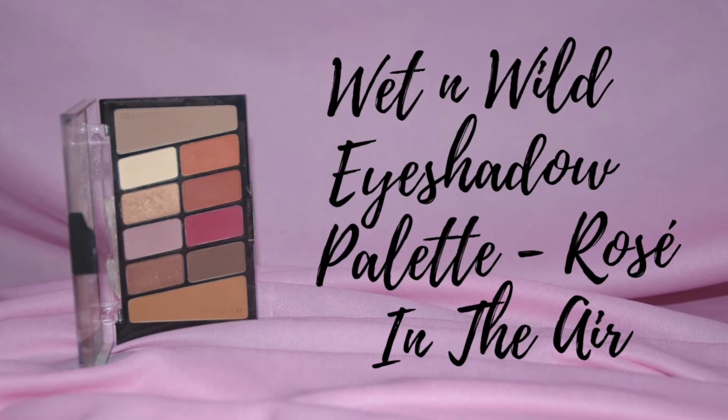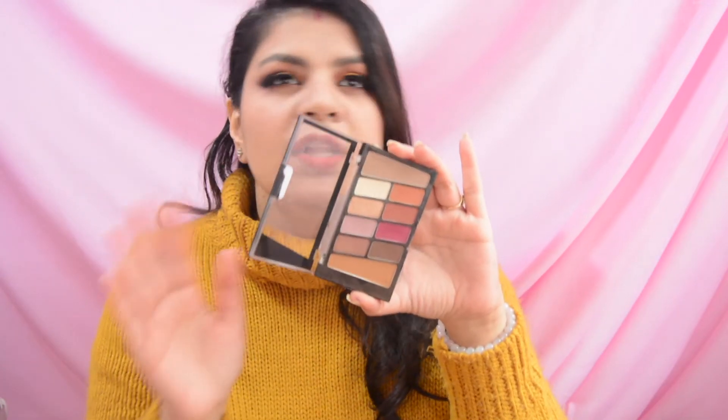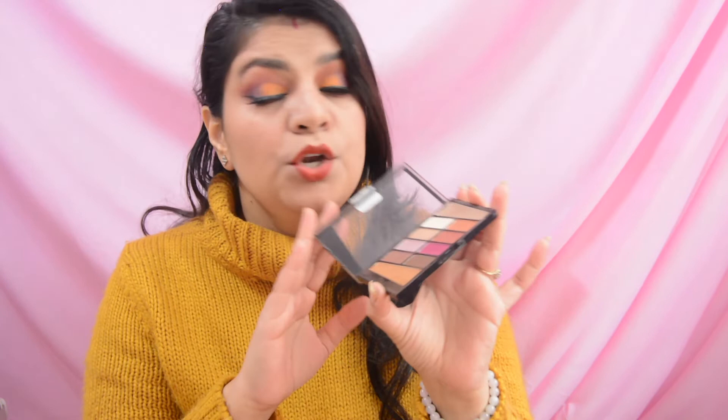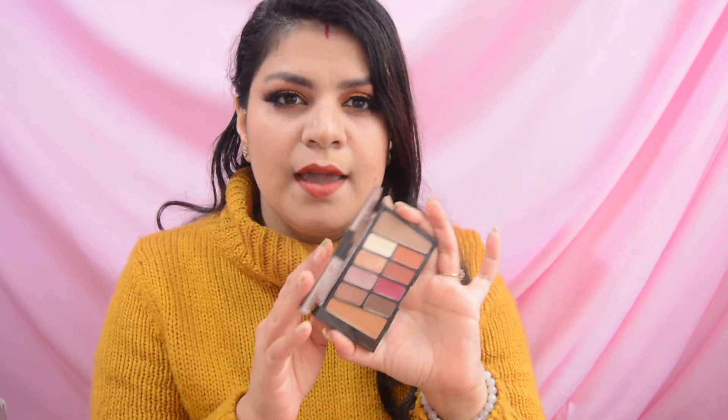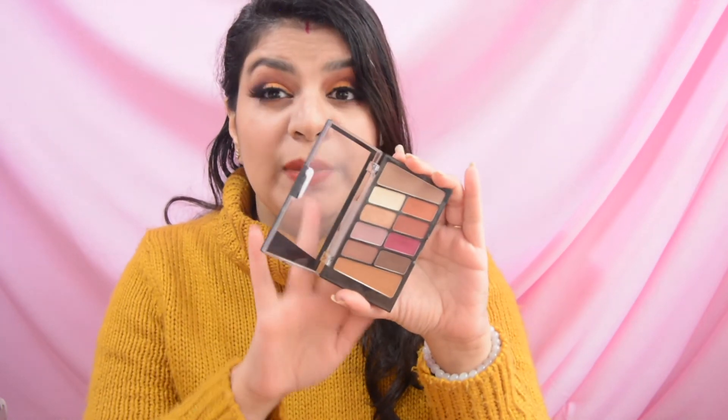I know the video is already quite long, but don't worry, there are only 3 products left to share. The first one is an eyeshadow palette by the brand Wet n Wild — it is a very beautiful palette with neutral everyday colors. I use it two or three times and I guess towards the end of the year I will finish it.